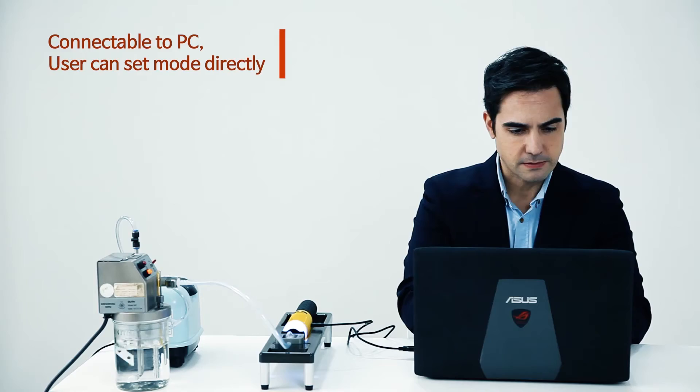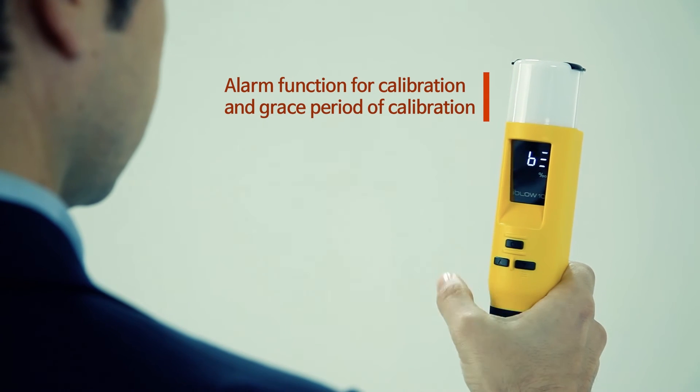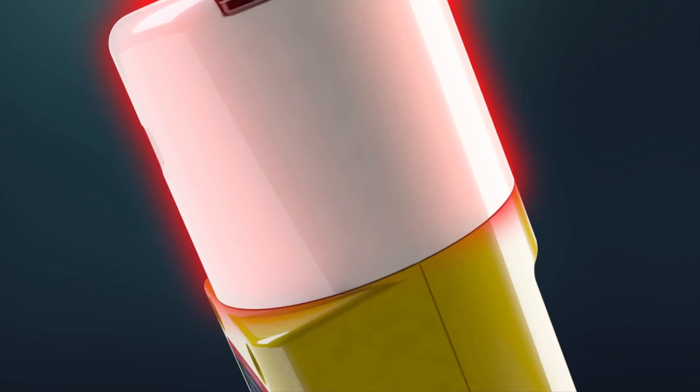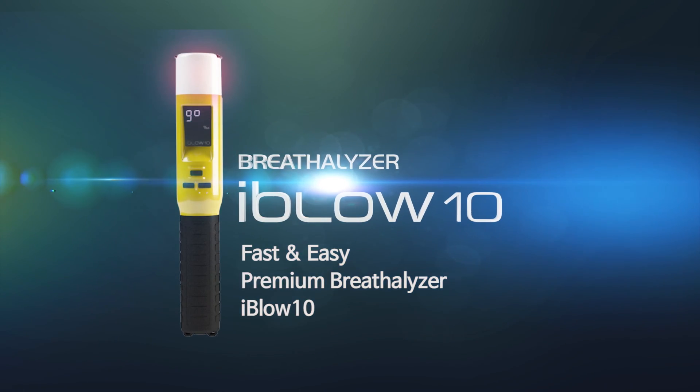The alarm function also indicates the calibration and grace period of calibration, making it much more convenient. The premium breathalyzer — faster and easier than ever — iBlow 10 will ensure your safety.